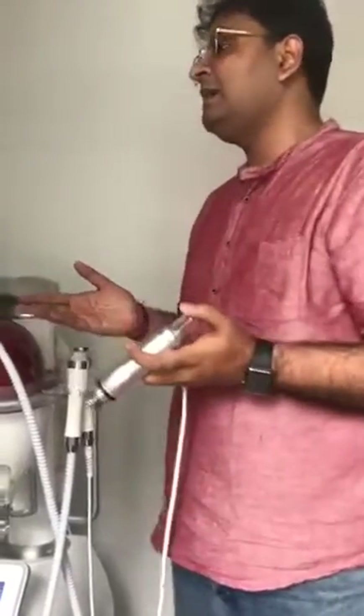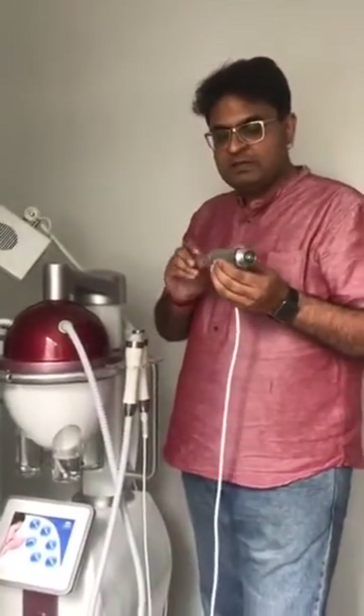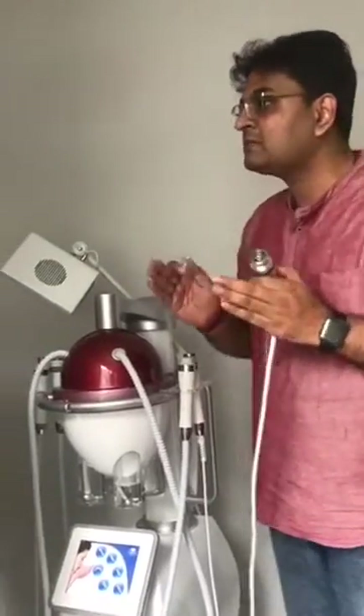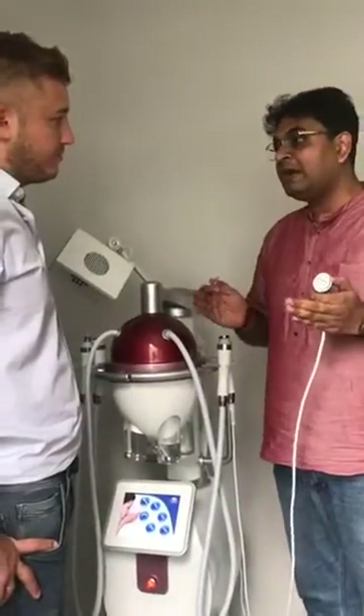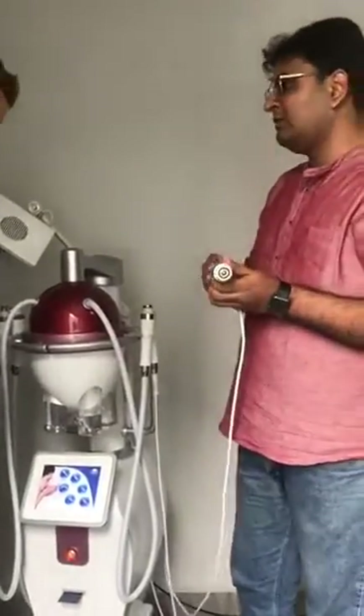Many people make electroporation, but why we are famous in the market is because we make electroporation which can help to absorb the highest molecular weight of serum. With this technology we can absorb serum up to one lakh Dalton. That is a very big size molecule. So with this new technology we can do that.